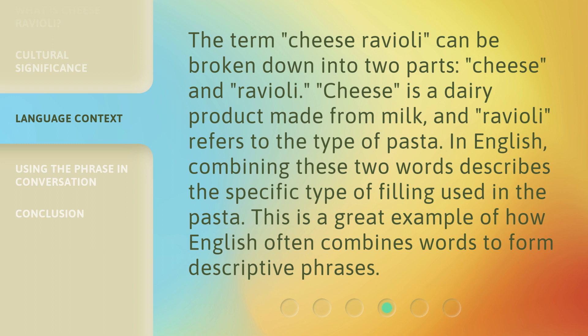In English, combining these two words describes the specific type of filling used in the pasta. This is a great example of how English often combines words to form descriptive phrases.